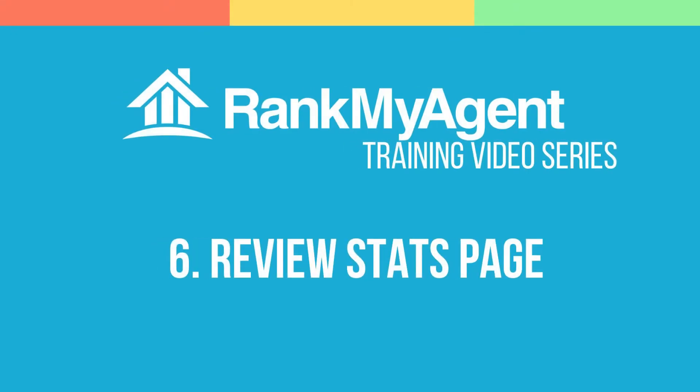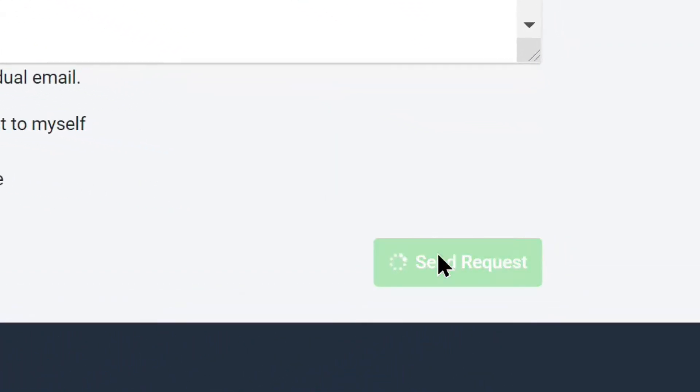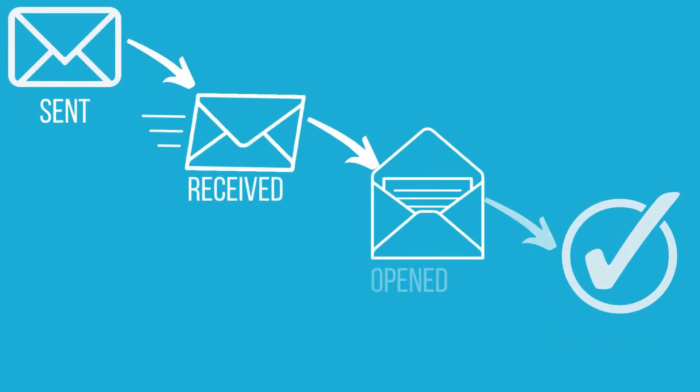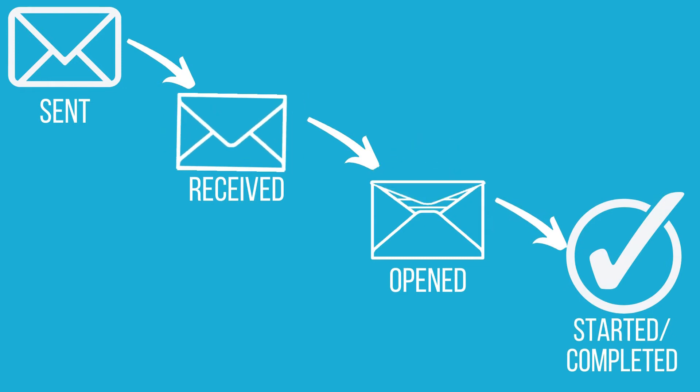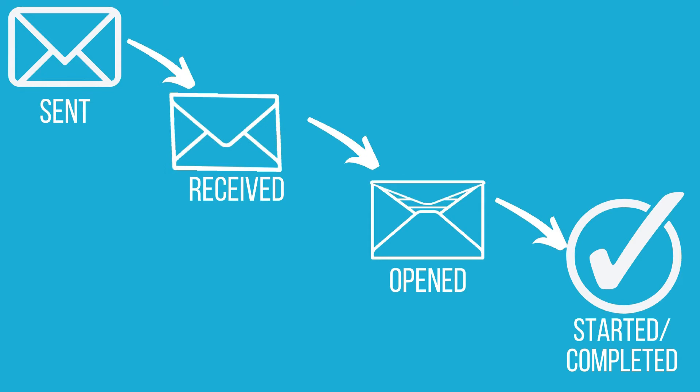Track your request for a review with RMA. Once you hit the send button on your request review email, our updated request review system will begin securely tracking your email to let you know what works and what doesn't.